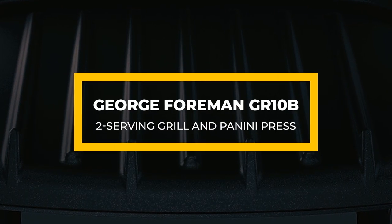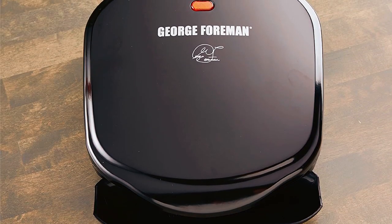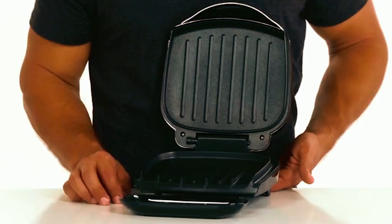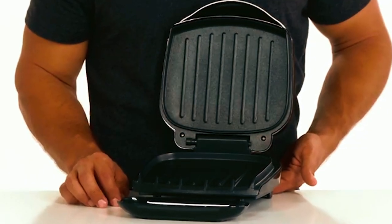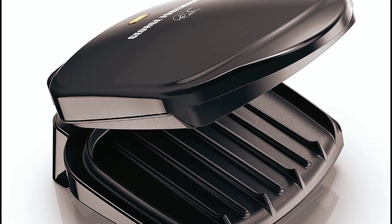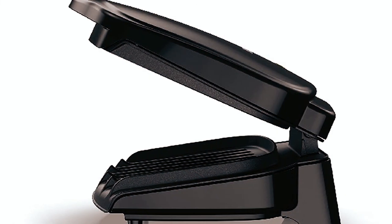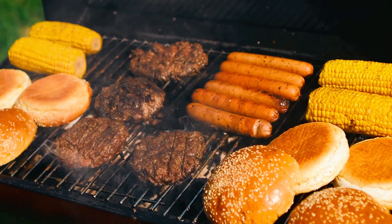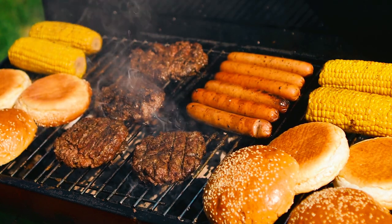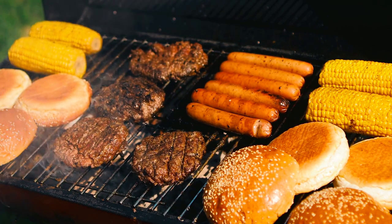George Foreman GR10B Two Serving Grill and Panini Press. This George Foreman GR10B is a compact grill ideal for a family of two. But besides choosing it for your small family, you also want it if your kitchen has limited space, because it fits perfectly on tight kitchen countertops. Its classic grill plates cook enough steak for a couple. Whether you want to cook a steak cut, burger, chicken, or veggies, this George Foreman grill will help you grill enough meals for two. Therefore, it is also ideal for small apartments.